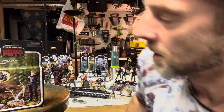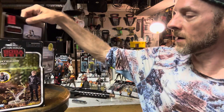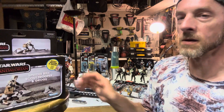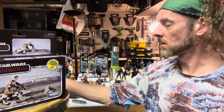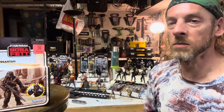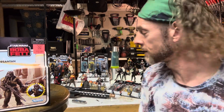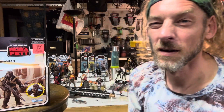Everything comes with Grogu too! I got a scout trooper box and a black series figure. That's all coming up next on Kit Basher — stick with me, we'll be back.